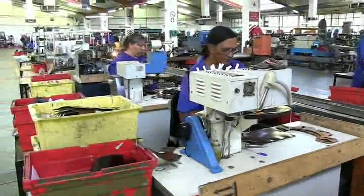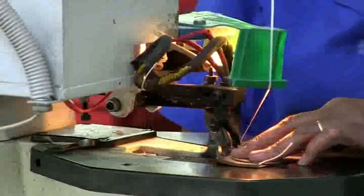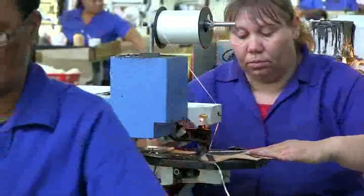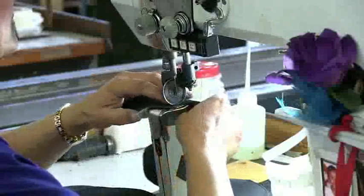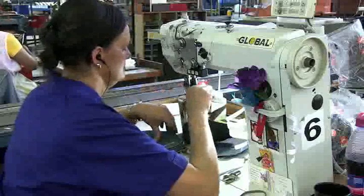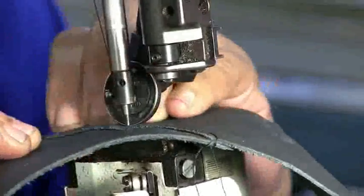Are you good at working with your hands? Can you work both accurately and quickly? Do you pay close attention to detail? Can you concentrate on a task for long periods of time? If you have answered yes to these questions, the occupation of a footwear closing production machine operator might be for you.